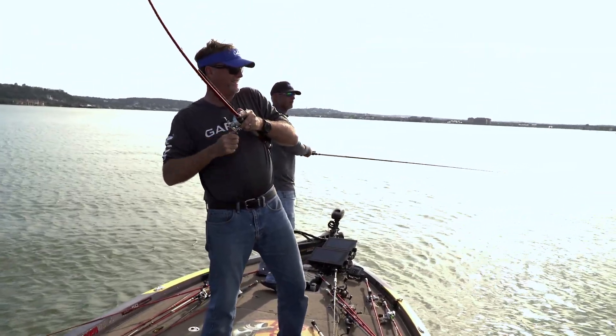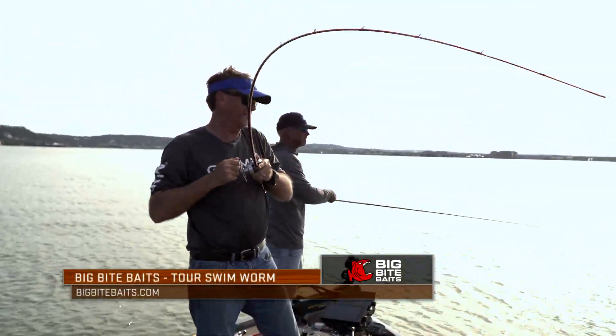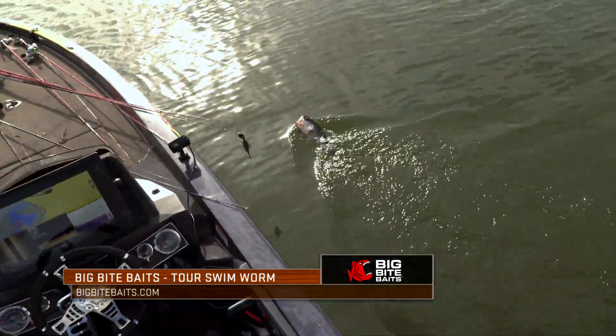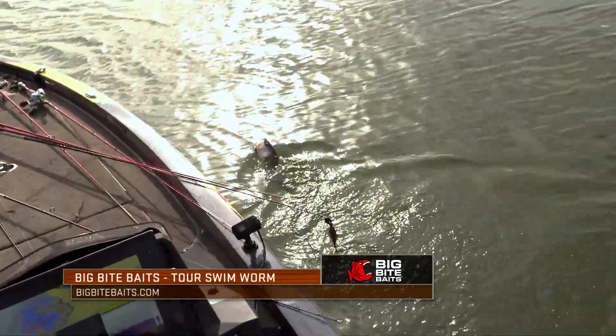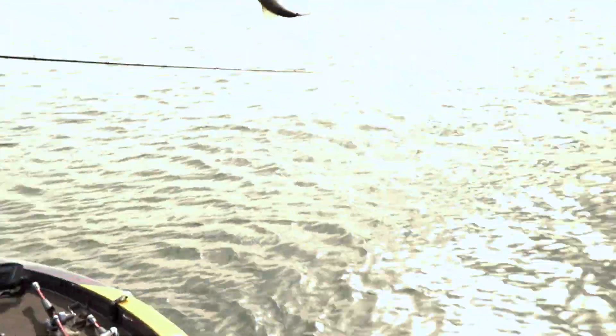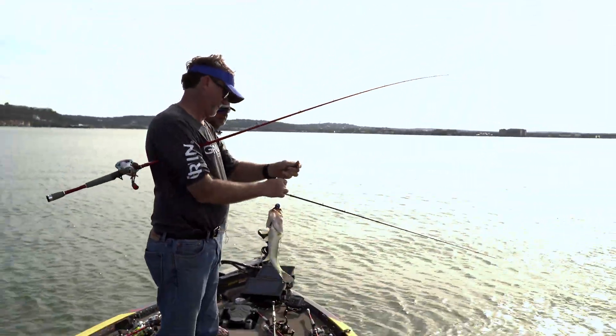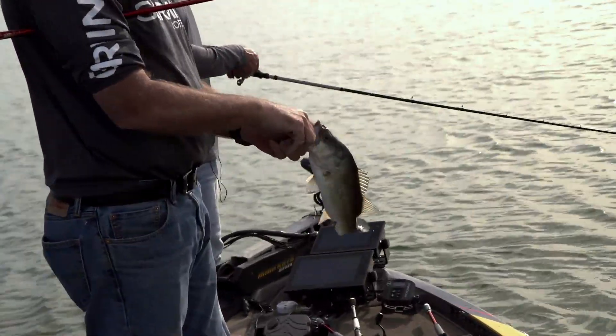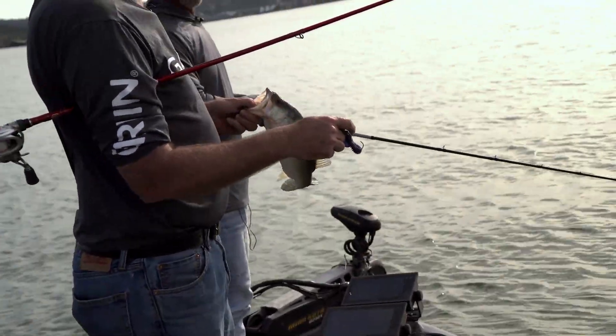He's coming at me — pretty good one, dude, two and a half to three pounder. Nice one. He got the swimming worm all the way down in there. Choked it. He looked bigger — he had a big head on him. His size shrunk when he got up. He barely scoreable.